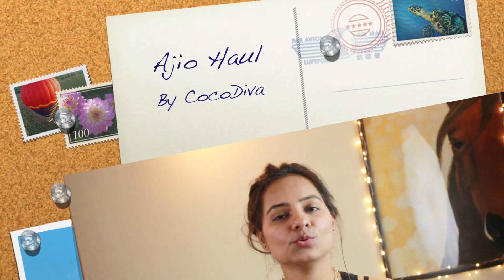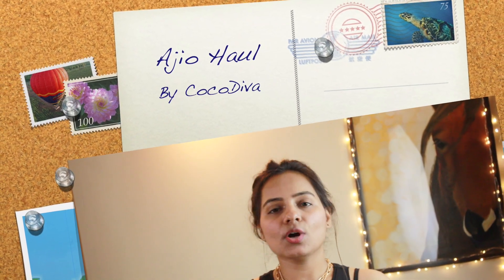Hey everyone, welcome back to my channel. Hope you all are doing good. Today's video is a haul video, but not exactly a haul — I've ordered very few items from Ajio, just five or six items, but I thought I should share them with you, so that's why I'm making this video.